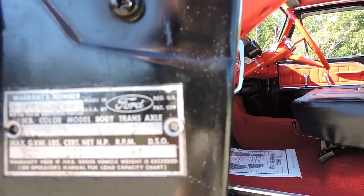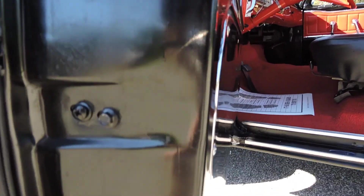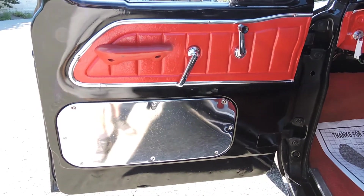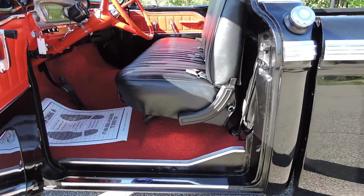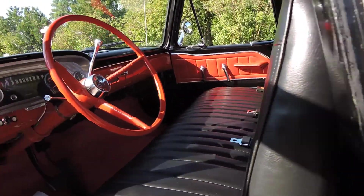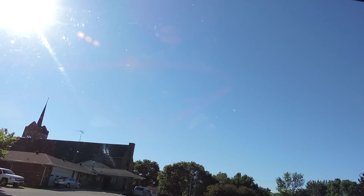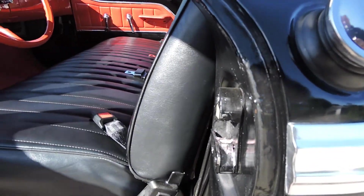The original color code is Raven Black. Model is F-100, body code E81, transmission G, axle code 08. No body filler in the corners of the doors. The gas tank is still behind the seat - we still fill it up right here. The seat moves up and back like it should.